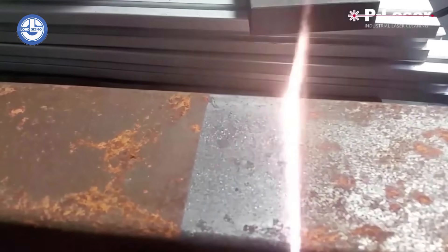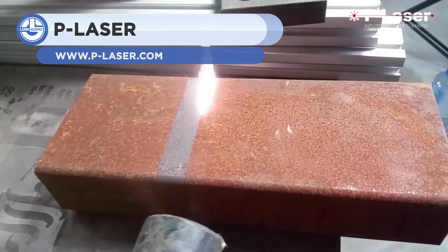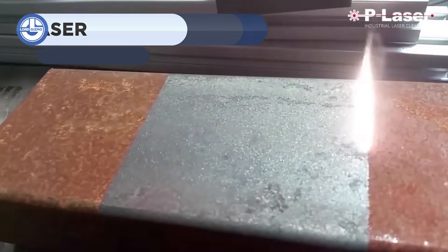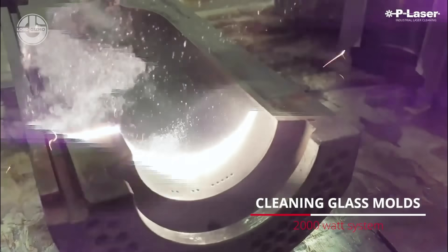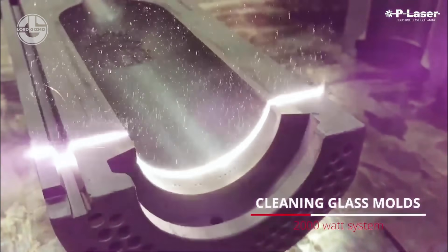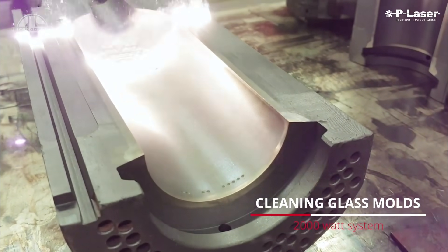Laser technology is evolving and transforming industrial processes. For example, removing burnt carbon from glass molds has never been easy. There are various chemical and ultrasonic solutions available, but none are as quick as laser technology. It cleans an impressive amount in a single pass, as if there was nothing there to begin with. It also saves a significant amount of time and money.